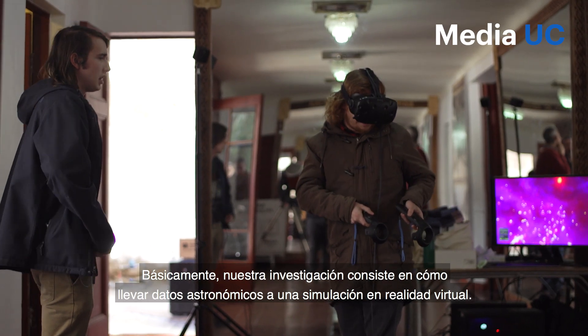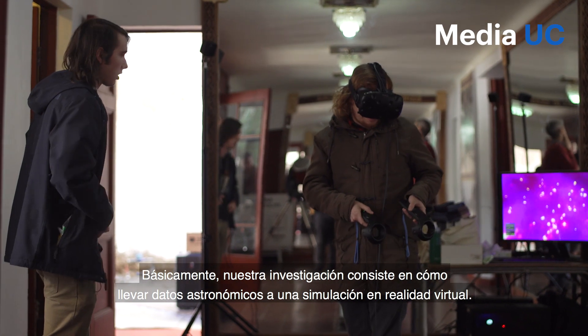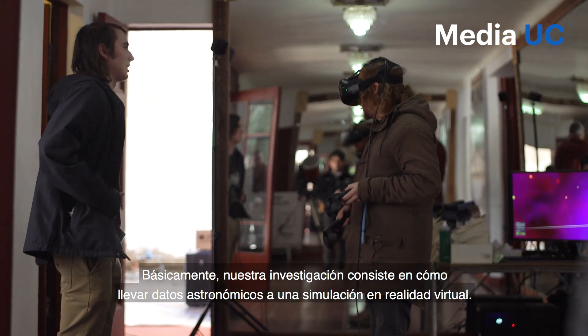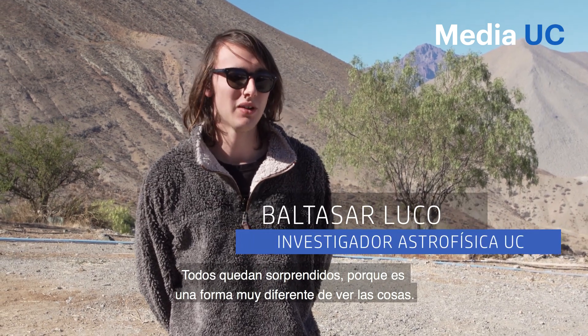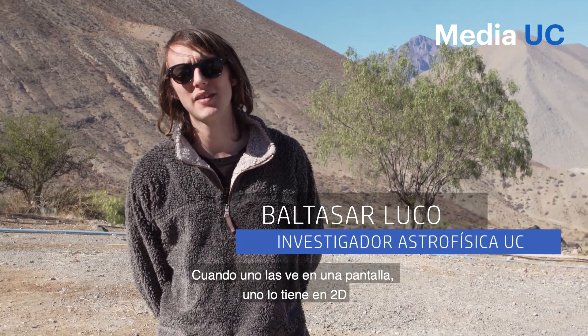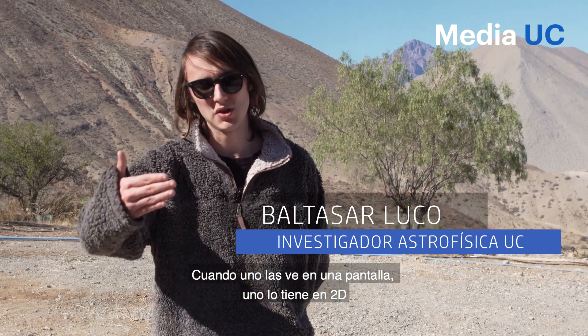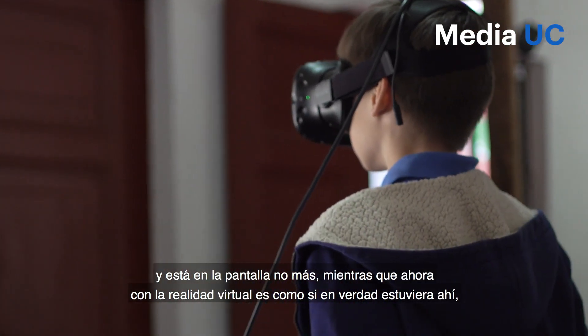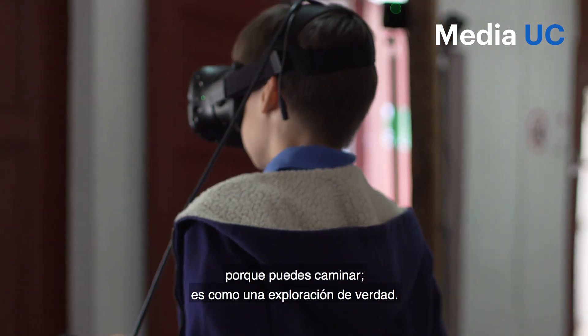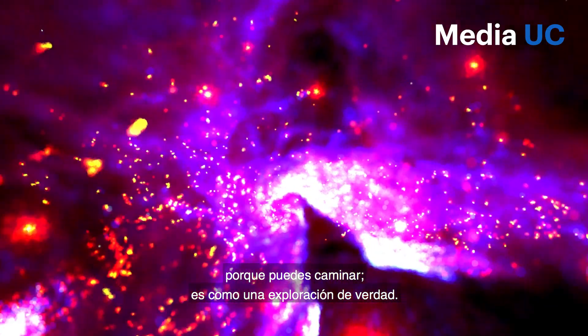Basically, our research consists of how to bring astronomical data to a simulation in virtual reality. Everyone is surprised because it's a very different way to see things. When one sees it on a screen, one has 2D and they are on the screen. While with virtual reality, it's like one can walk — it's like an exploration of the real world.